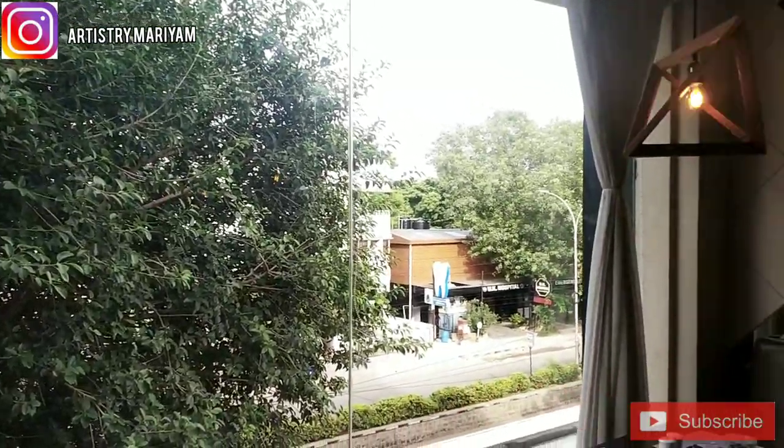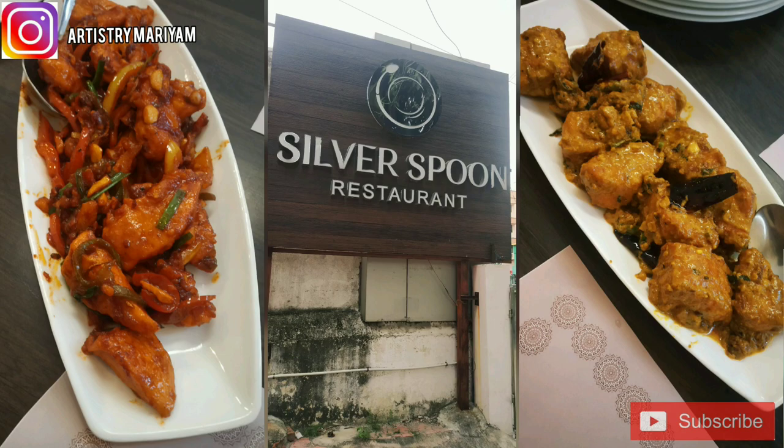Restaurants with a cool ambience like this are very rare. This was my experience at Silver Spoon restaurant.